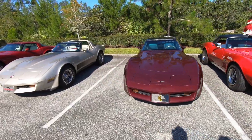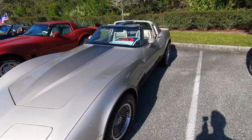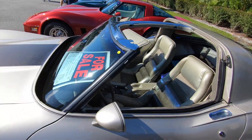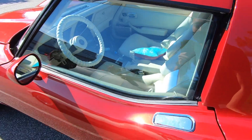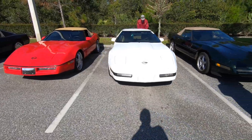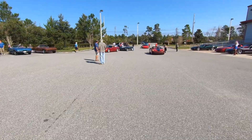Looks like we got five third gens. The T-tops are off on this one — let's take a peek. Oh, it's for sale — $17,000. Love this body style. This interior is perfect. We got some fourth gens over here. Still got a bunch more coming in.